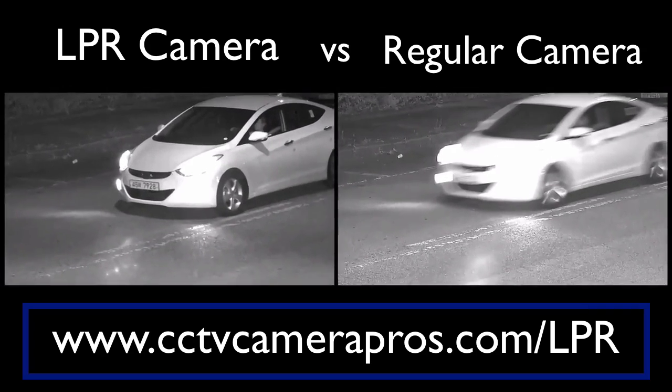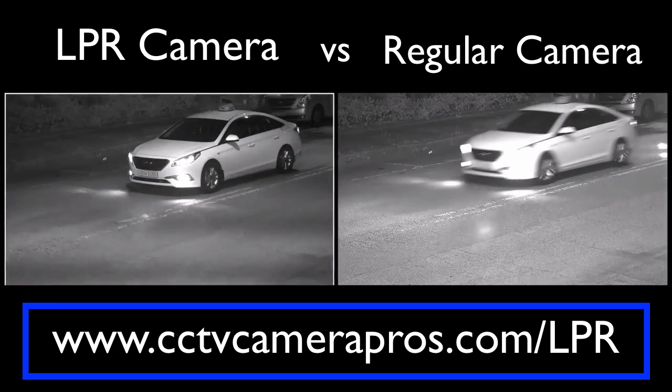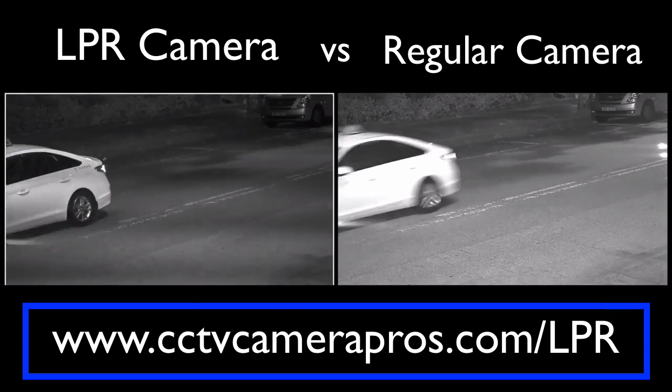If you want to learn more about license plate capture applications, please visit www.cctvcamerapros.com/LPR. Thank you for watching.